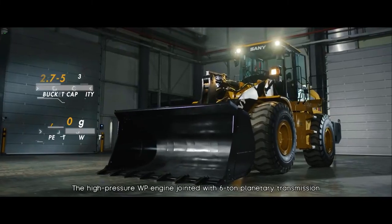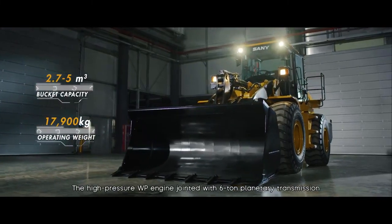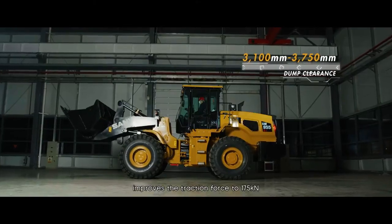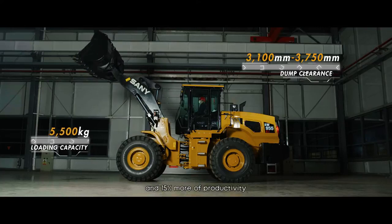HW955K1 — the high-pressure WP engine jointed with 6-ton planetary transmission improves the traction force to 175 kilonewtons and increases 10% more speed and 15% more of productivity.